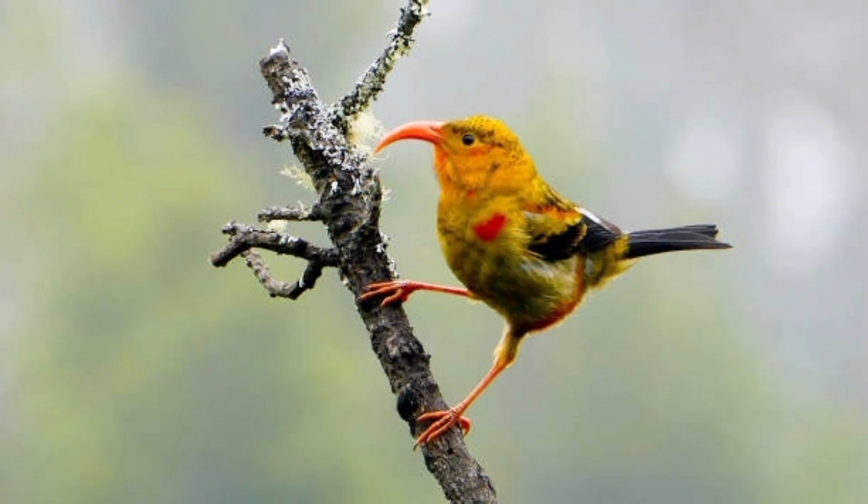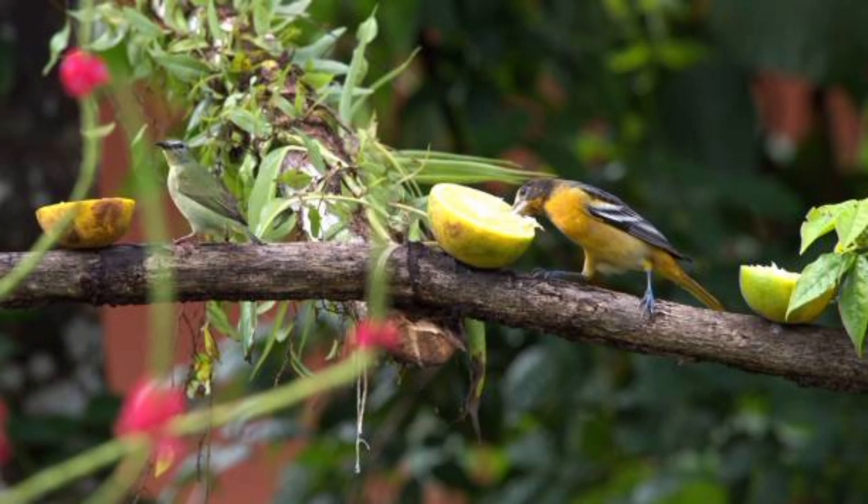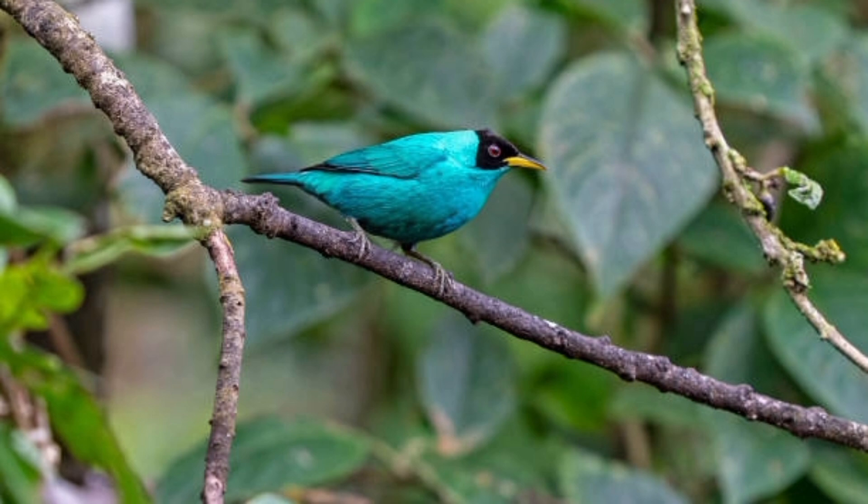36. Honeycreepers are not closely related to true creepers, despite their name. 37. They are sometimes confused with other nectar-feeding birds like hummingbirds. 38. Some species of honeycreepers are threatened due to habitat loss. 39. Deforestation in tropical regions poses a major threat to their survival.